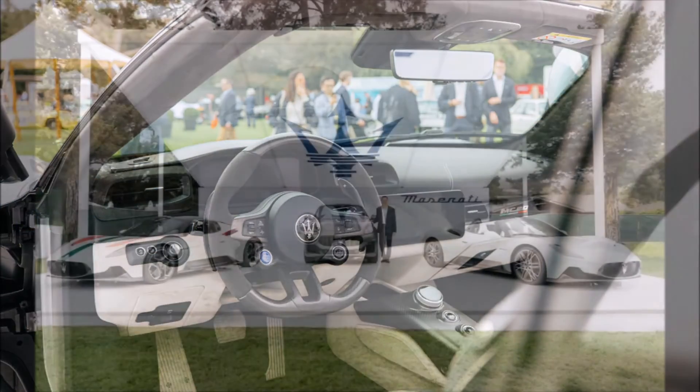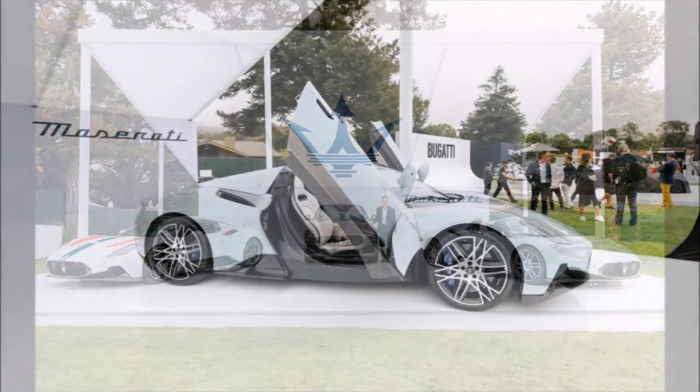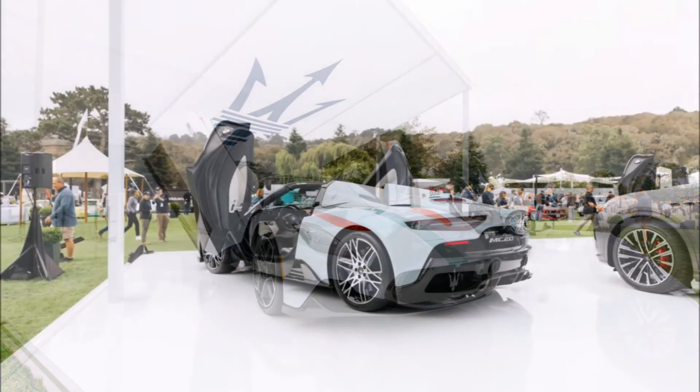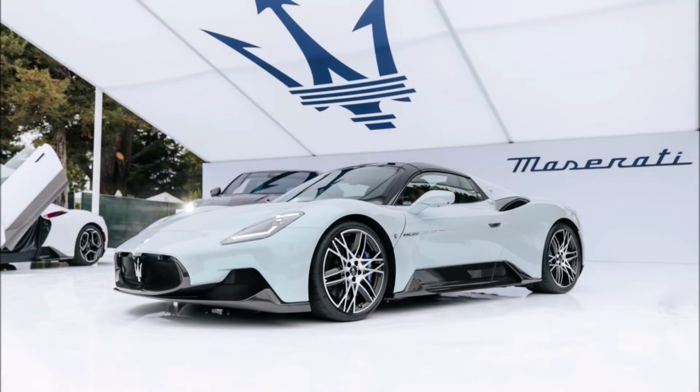Take note of that emerald green, or Verde Smeraldo, because there's a special video coming up soon. That color is part of Maserati's Frutisserie customization program, which offers customers the opportunity to carve out their dreams using a wide array of colors and designs — with the only limitation being your imagination, as customers can express their own creativity across the Italian marque's full range.